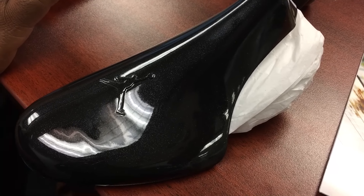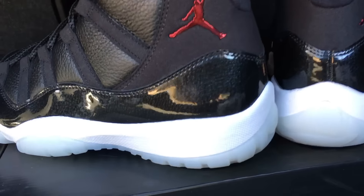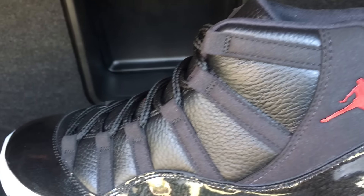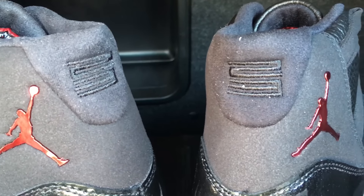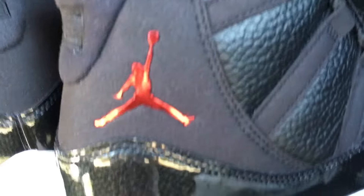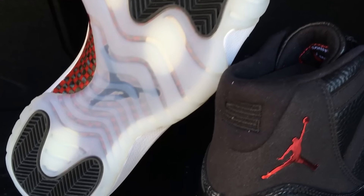Dope sneaker in my opinion. They did something a little different with the translucent or clear patent leather going around with the speckles inside of it, so that the tumble leather can show through it. It's pretty dope to me — let me know what you guys think in the comments section.